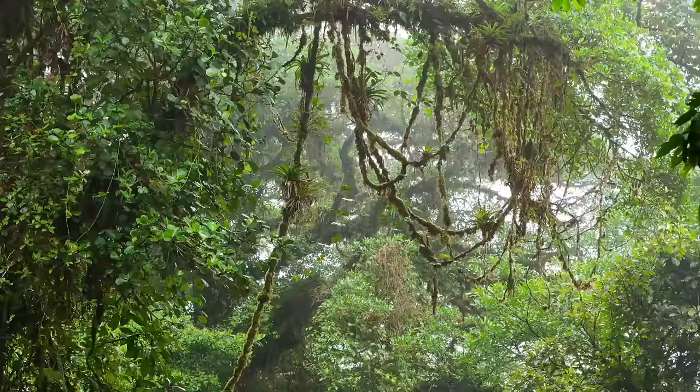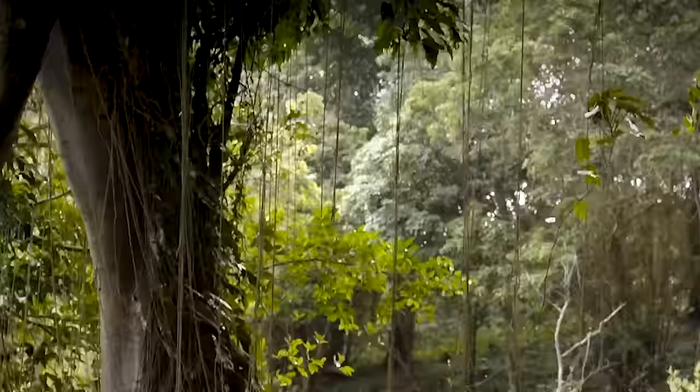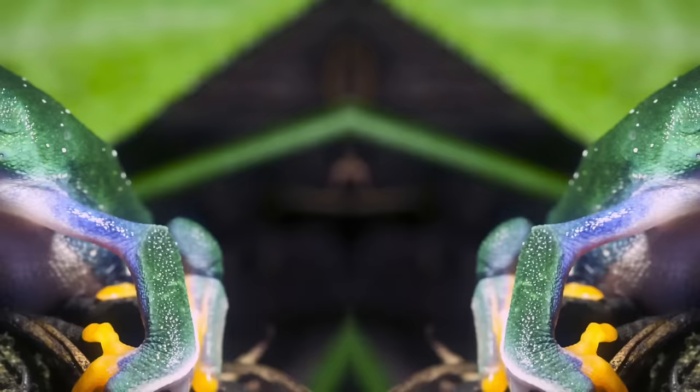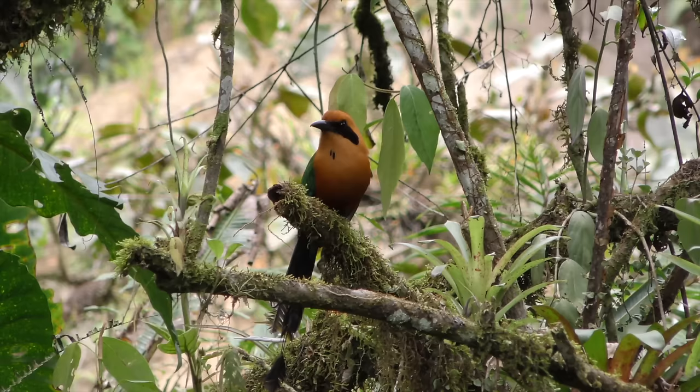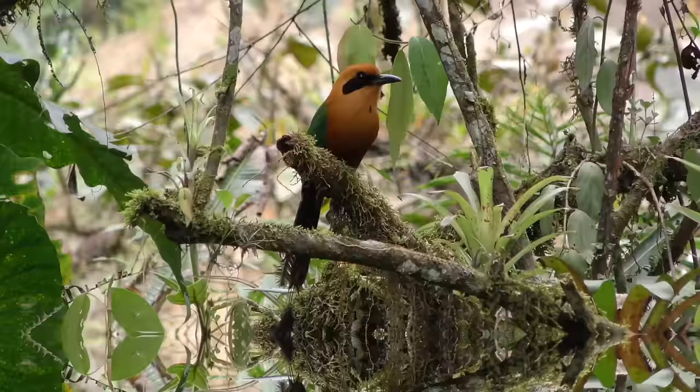The understory layer includes vines and other thick vegetation and does not get a lot of sunlight. Frogs, snakes, butterflies, and birds are the only creatures who tend to live there.